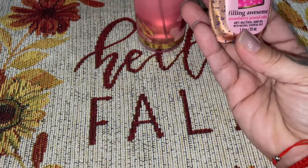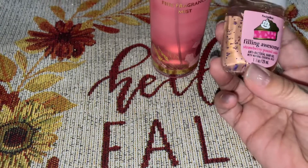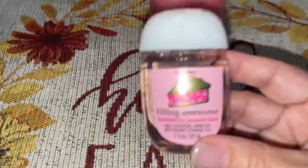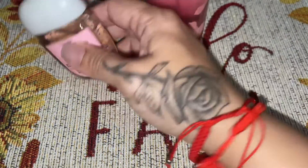I also picked up one of these cute little anti-bacteria hand sanitizers. This is the Feeling Awesome Strawberry Pound Cake. Everybody knows how Strawberry Pound Cake smells — it's such a nice sweet scent. So I picked this one up also.